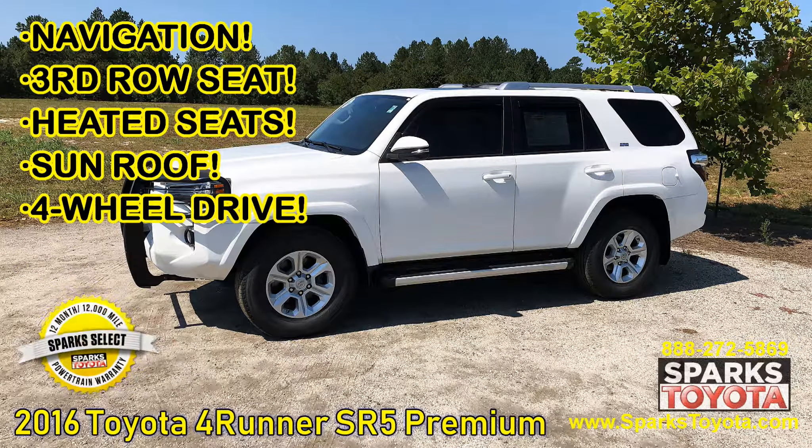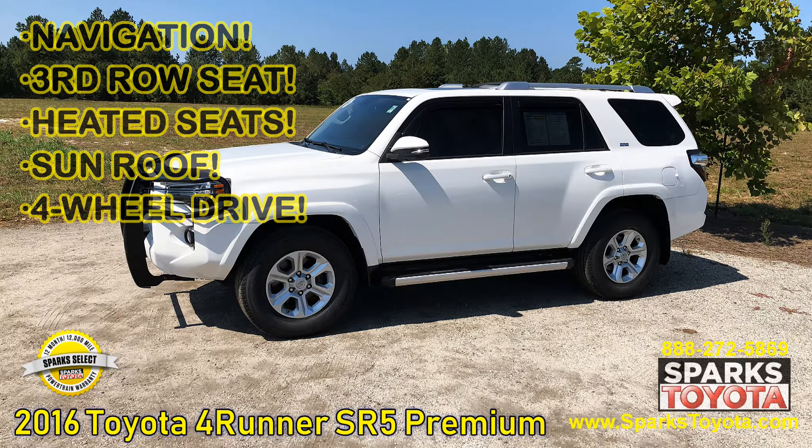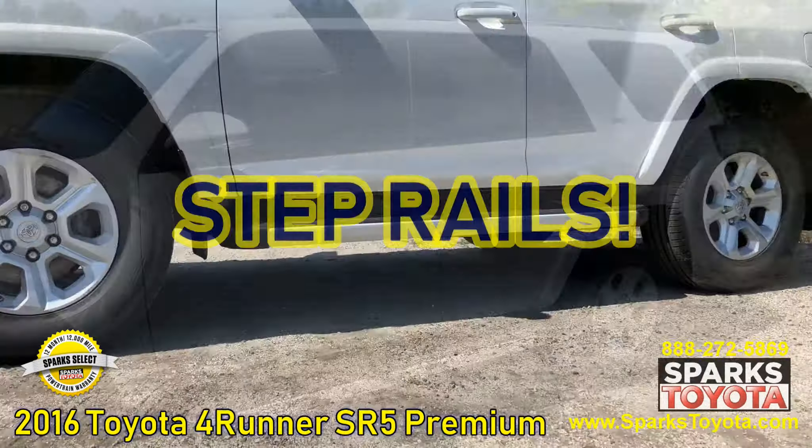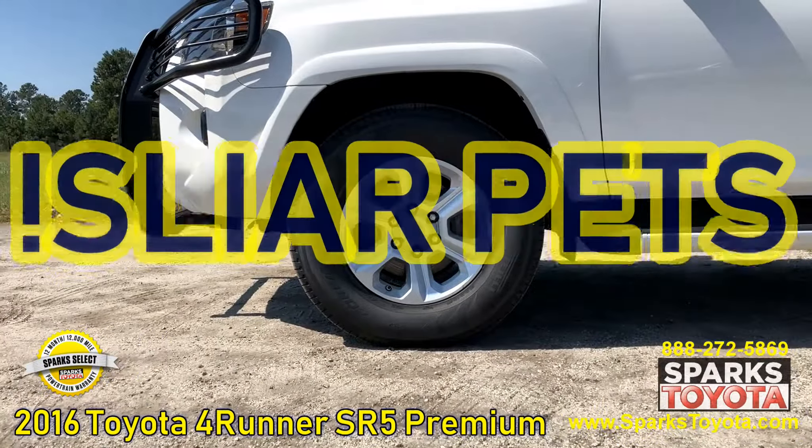2016 Toyota 4Runner SR5 Premium at Sparks Toyota in Myrtle Beach, South Carolina. It comes with a Sparks Select Warranty and much more.